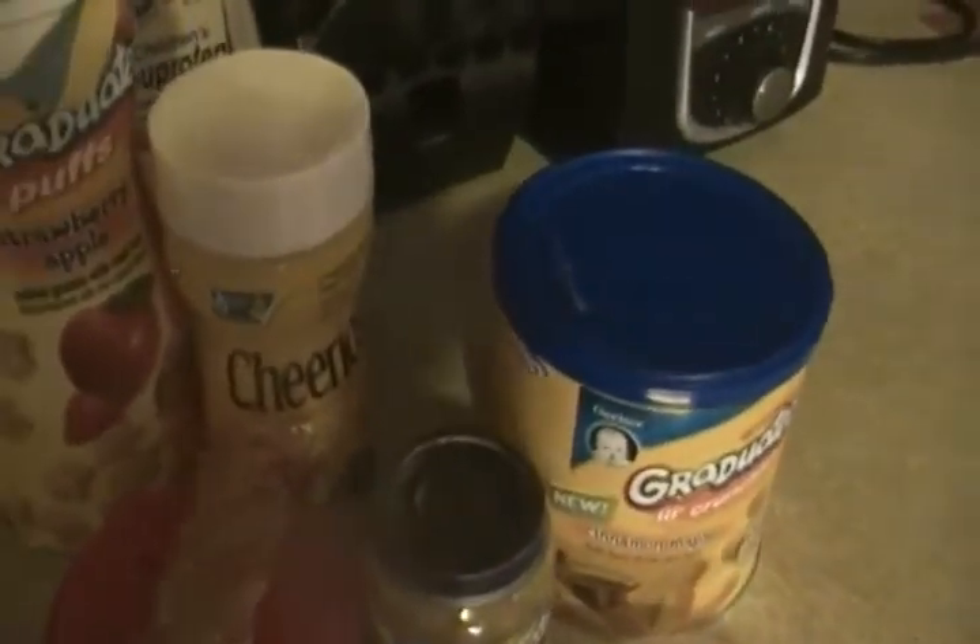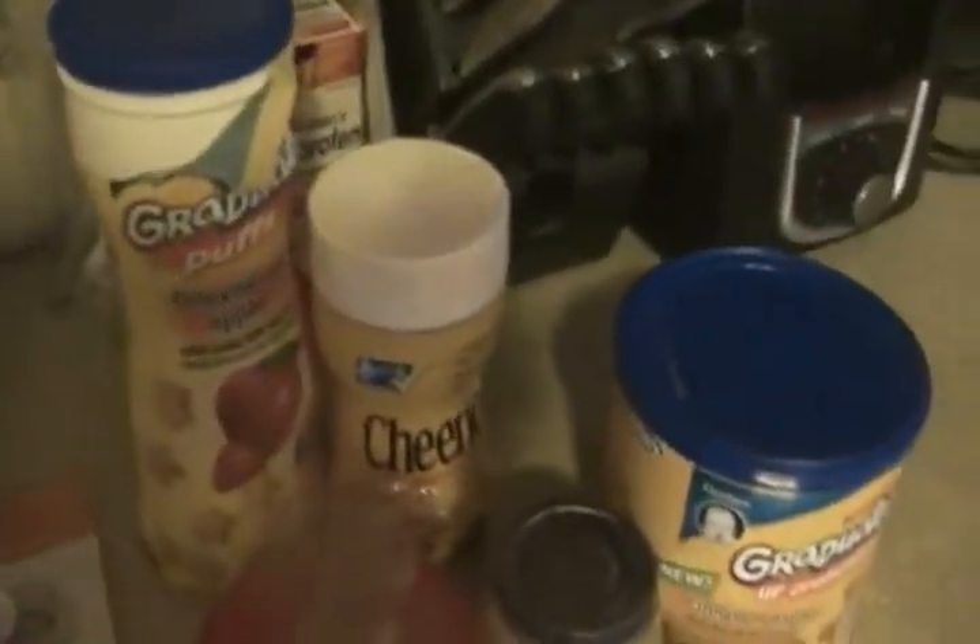This one is macaroni and beef with vegetables — I haven't tried this yet with her. Her favorite is turkey and rice. They also have flavors like apples and chicken, a chicken and rice dinner, and a vegetable chicken, which is in the Gerber line.